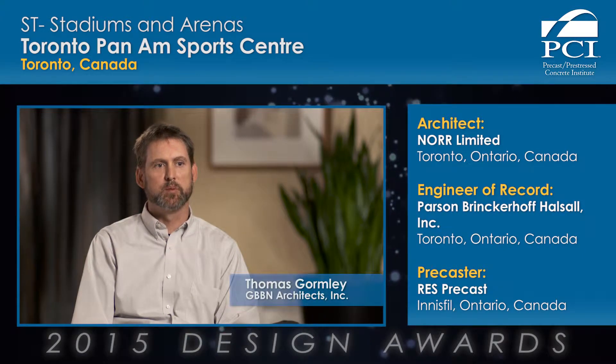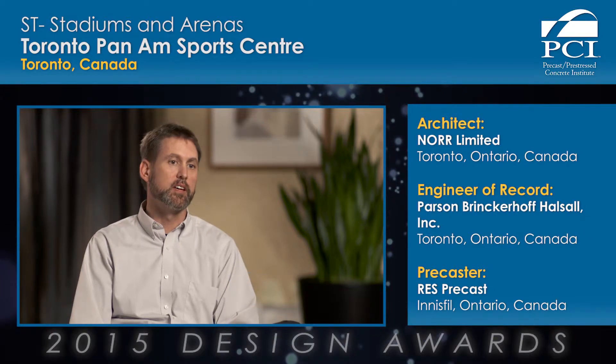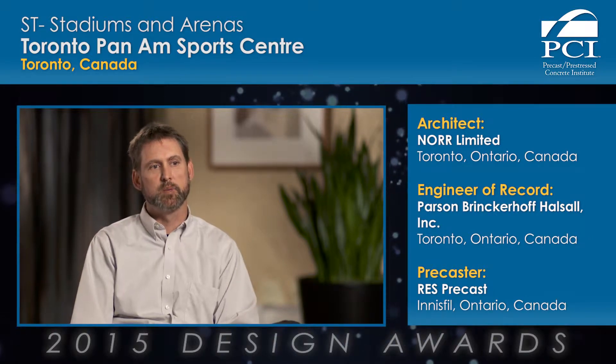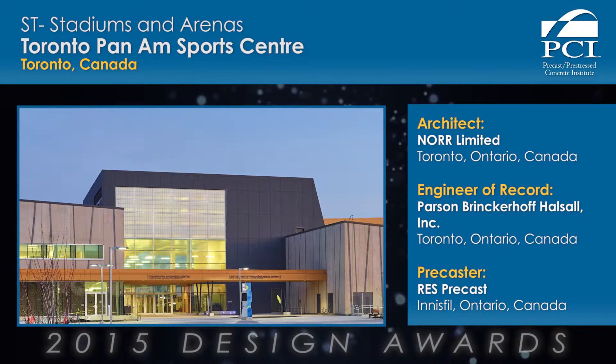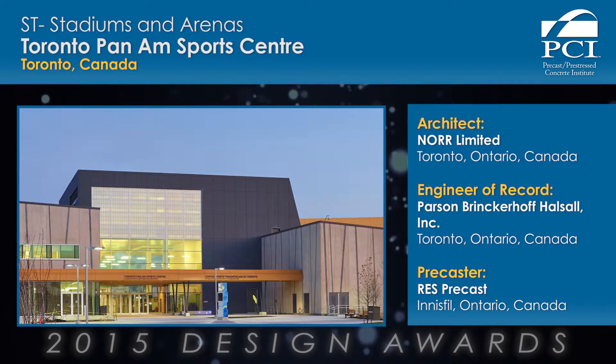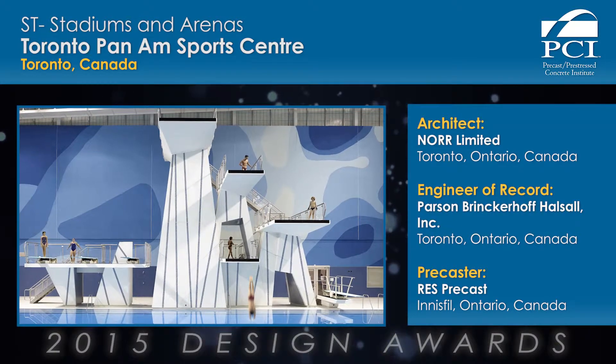This was an aquatic facility, so it made a lot of sense for the architects to expose the precast on the inside of the building as well as on the outside. The jury really appreciated them taking the striping on the outside of the building to the inside — it was a great way of tying the inside and the outside together.